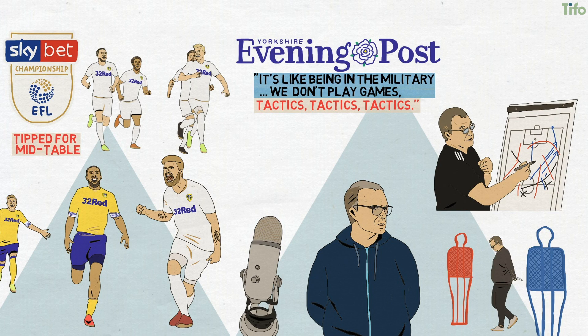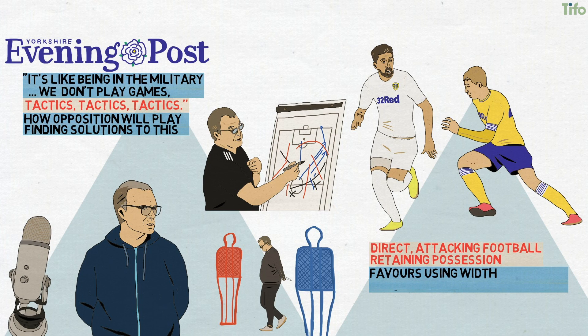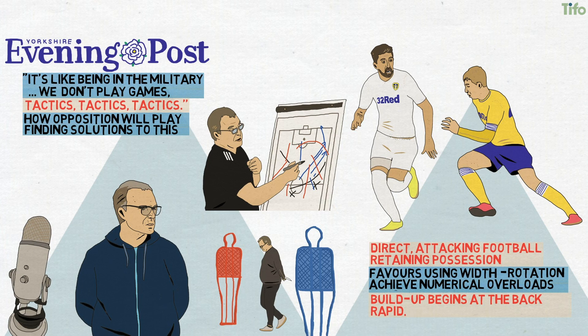Bielsa's remarkably thorough opposition analysis is part of this, determining how Leeds United's opposition will play and finding solutions. But such intensity is also required to instill his own ideas of how football should be played. Bielsa likes direct attacking football, played at pace while retaining possession. He favours using width, with players moving constantly and rotating to achieve numerical overloads.